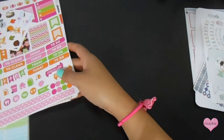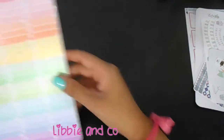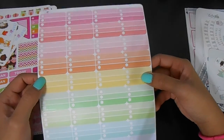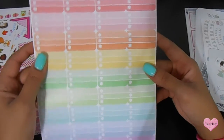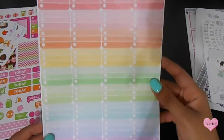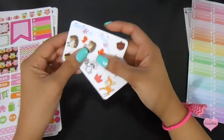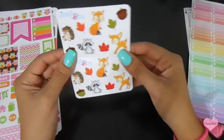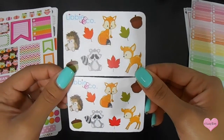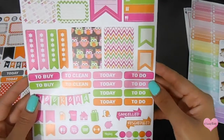The next shop I ordered from was Liby and Co. I got these for the bottom of my Erin Condren — they're so cute, they're half bucks checklist, real nice. Along with the order I actually got these two samplers as well.